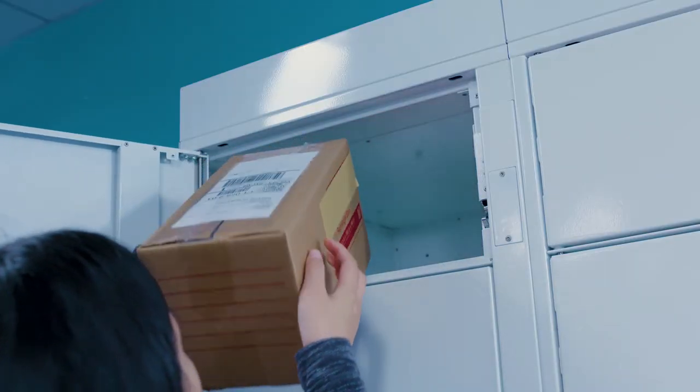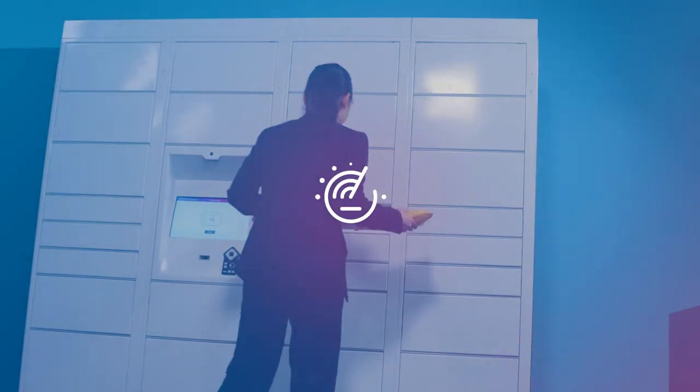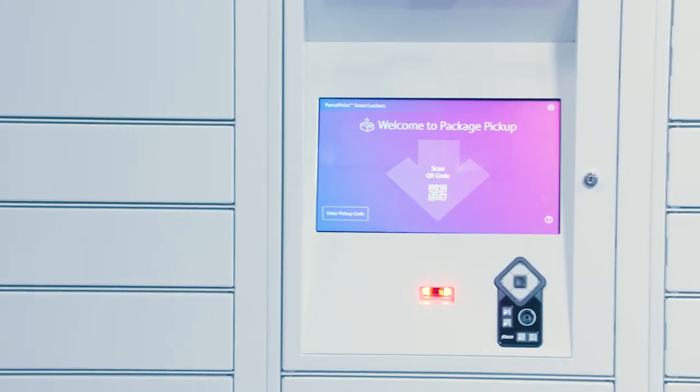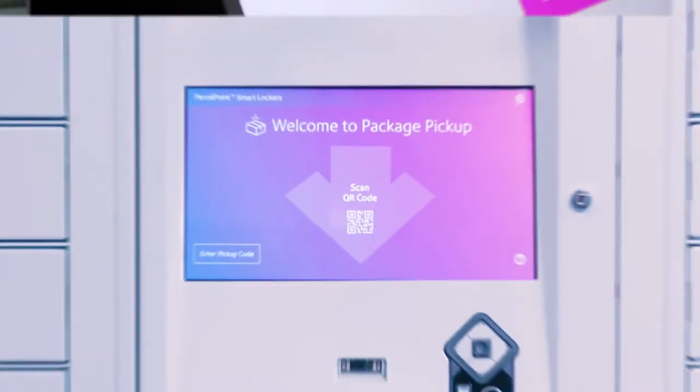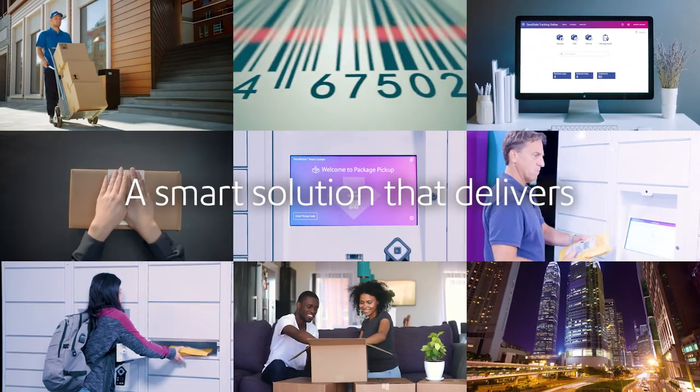SendSuite precisely accounts for all packages and assets until pickup is confirmed — making employees more efficient, reducing backlogs, theft, and storage, and providing a superior pickup experience. Most importantly, delivering the goods. ParcelPoint smart lockers, only from Pitney Bowes: a smart solution that delivers.